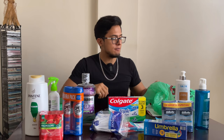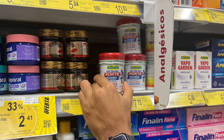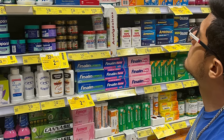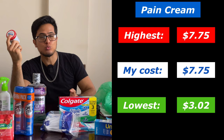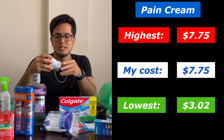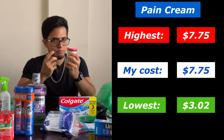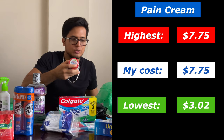The final item in the personal stuff section is pain cream, and this cost $7.75. There were some that cost from as low as $3.02, and this was actually the highest one. There was one in the middle that is well known — Voltaren — a 30-gram container for $6. But this one has 140 grams for $7, so it made much more sense for me to get this, especially considering I recently went through an injury.